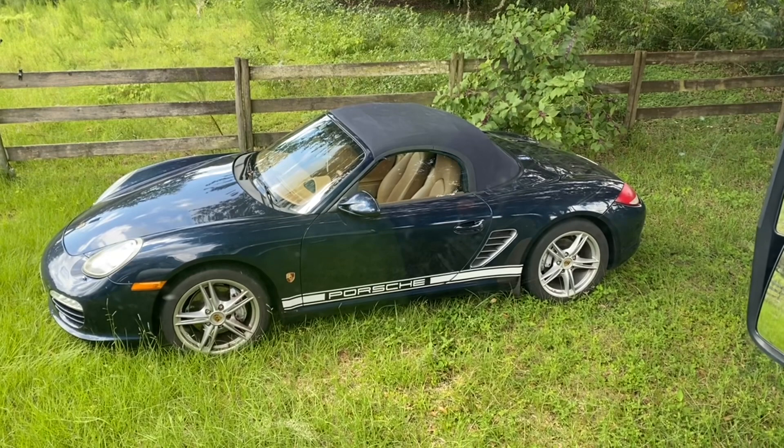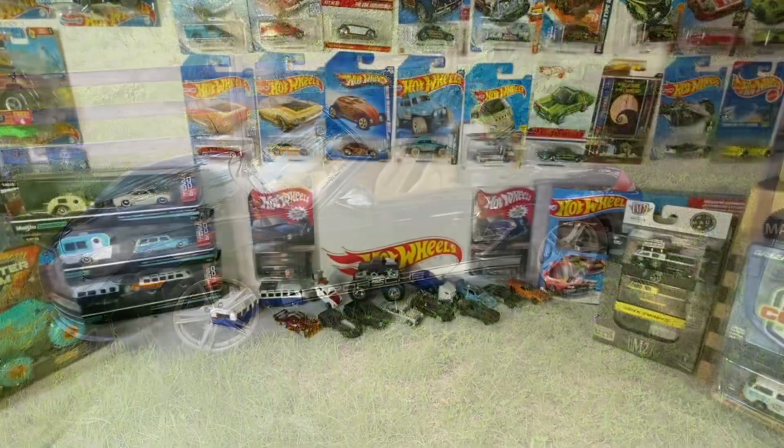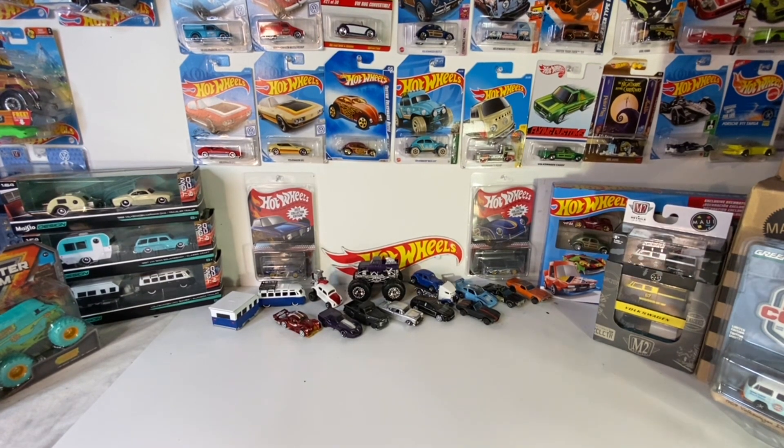Welcome, Firefly here. Today we've got some diecast pickups — we went hunting all over the place. This wasn't just from one day but most of it was, so let's just get right into things.